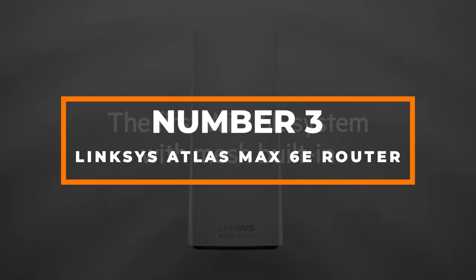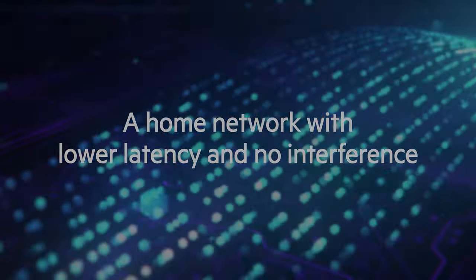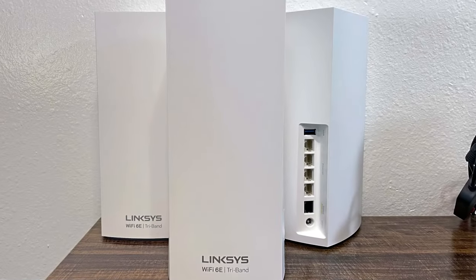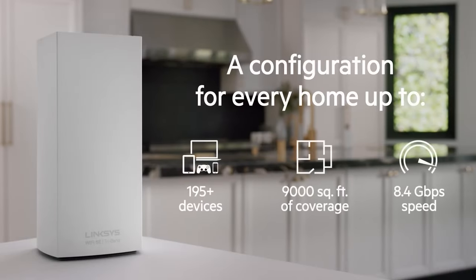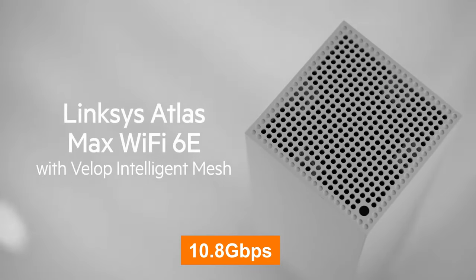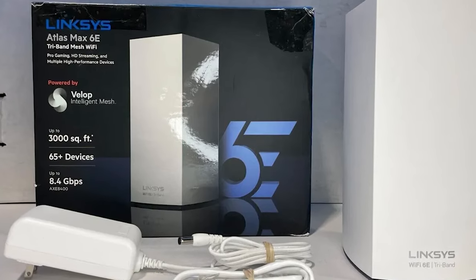Number 3: Linksys Atlas Max 6E router. Now let's delve into the impressive Linksys Atlas Max 6E tri-band mesh system router, a technological marvel that redefines home networking. With its cutting-edge features and innovative design, this router ensures a seamless and high-speed internet experience. The Linksys Atlas Max 6E boasts the latest Wi-Fi 6E technology, providing an extensive spectrum of frequencies that drastically reduces interference and congestion, resulting in lightning-fast speeds of up to 10.8 gigabits per second. Say goodbye to buffering and lag.